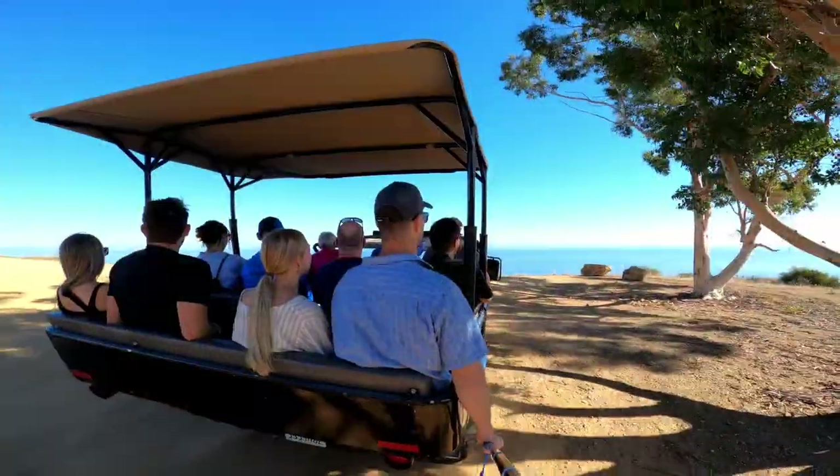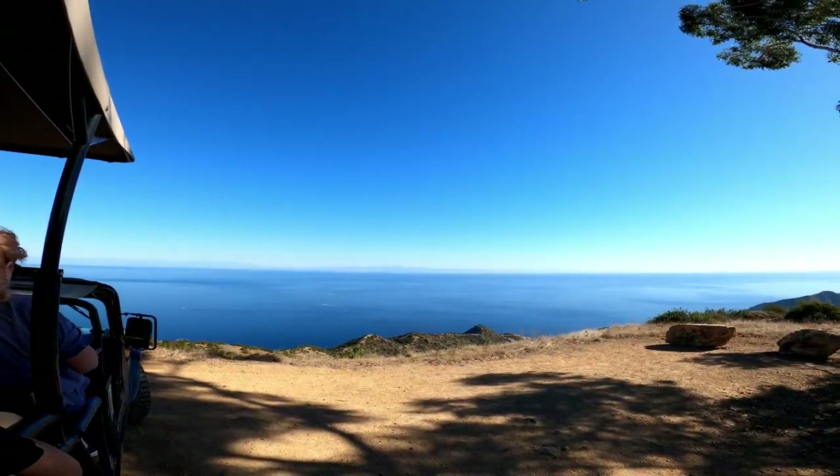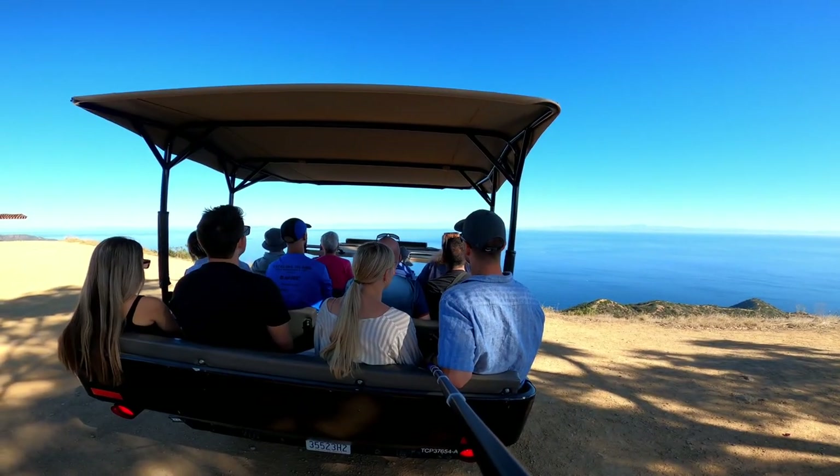Working up to the top, we were greeted by one of the best views the tour guide had seen in months and the best view we had seen on the island. We could see the cities and mountains across the channel.